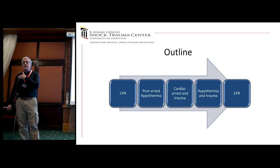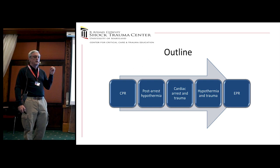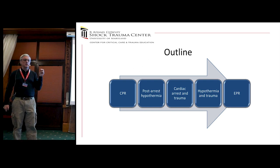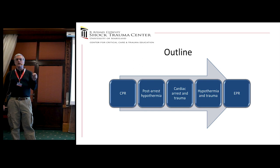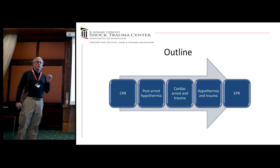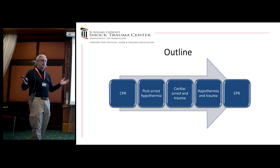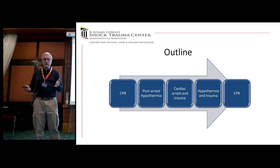In terms of an outline, I'll talk briefly about CPR, a little bit about post-arrest hypothermia, then get into cardiac arrest and trauma — what do we know about that? Hypothermia and trauma, and then putting all this together in the concept we call EPR.